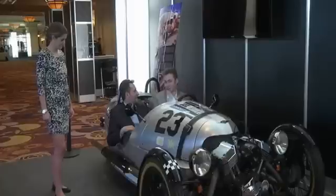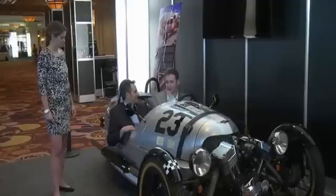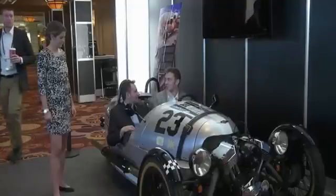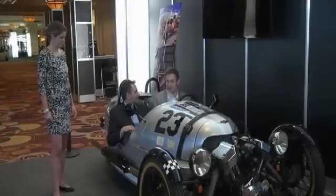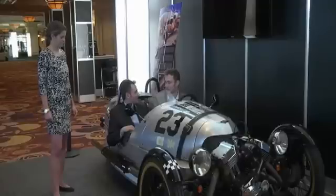We've also got 3ds Max, which is great for animations and really high-quality visualization. We can have an animation playing next to a concept vehicle at a show — the concept may just be an exterior body displaying the aesthetic, but the animation can be showing the mechanical underpinnings. So that's a really powerful tool for us as well. Design visualization is a really important part of our workflow.